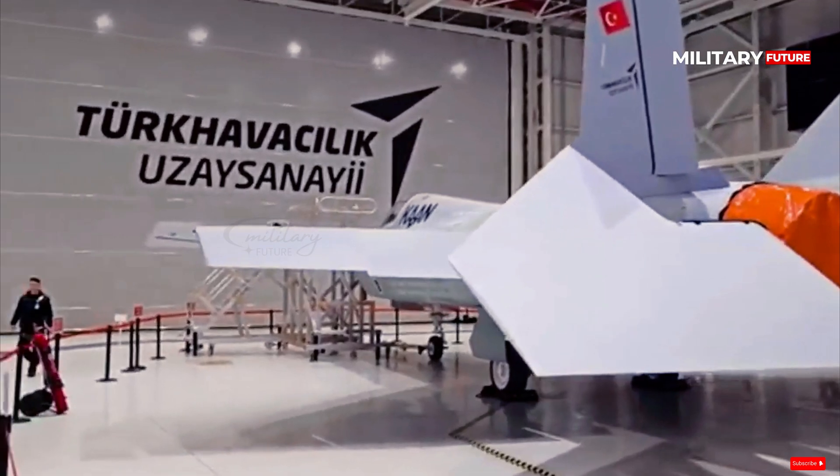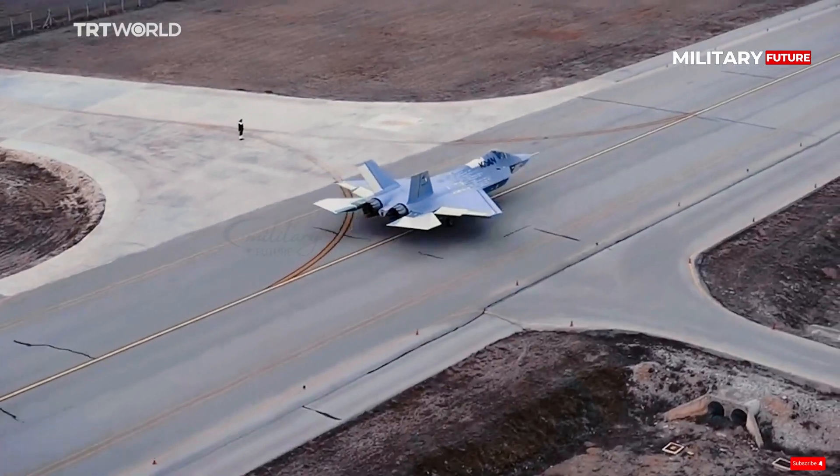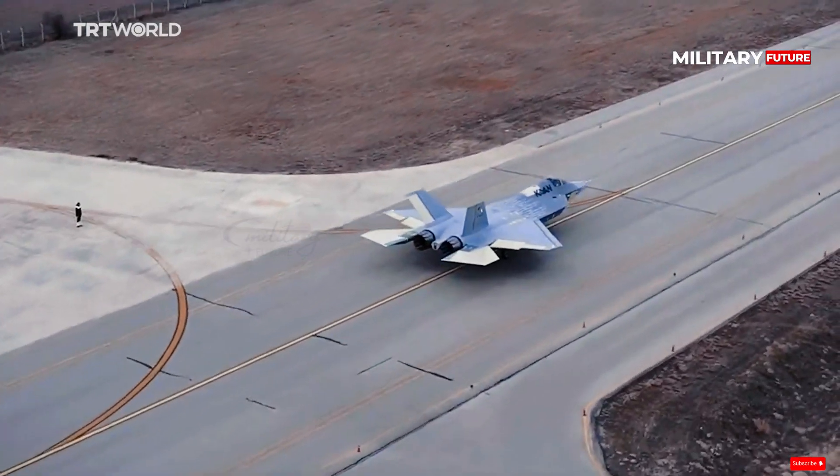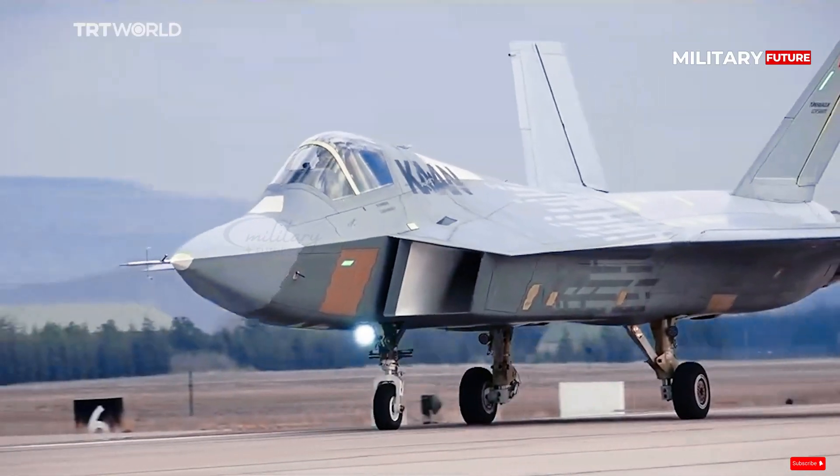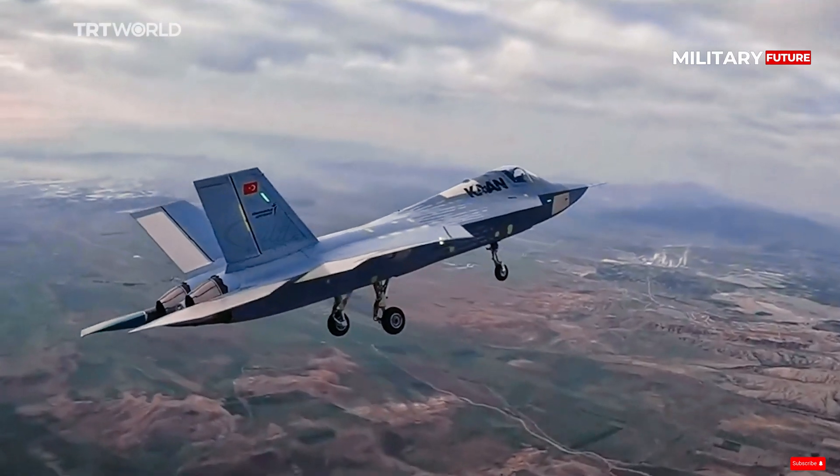Turkey's aerospace industry marked a significant milestone with the successful maiden flight of the domestically built KAAN fighter aircraft, demonstrating the nation's growing capabilities in defense technology.